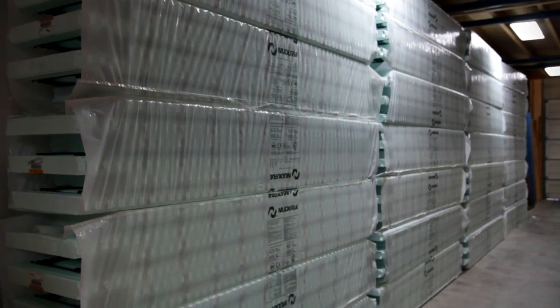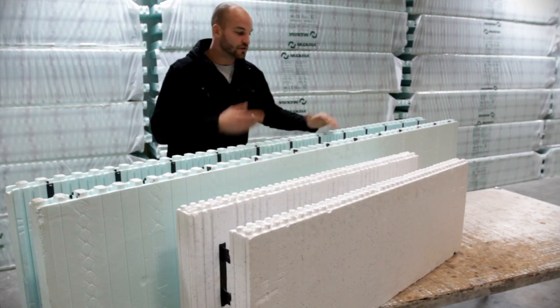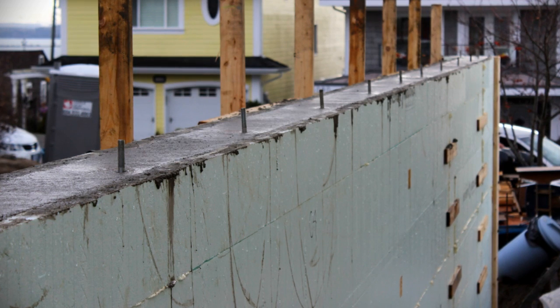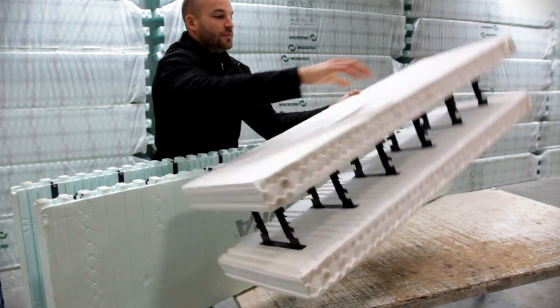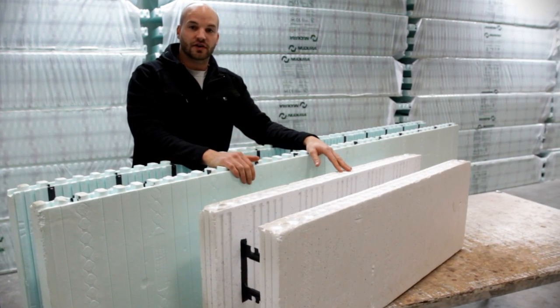Nudura is also completely reversible, which means there's no top, no bottom, no left, and no right. This means that if I cut a Nudura block in half, I can use the other half at a later date. With other ICFs there is definitely a top and a bottom, which means that if I cut any of it in half, the other half is going in the garbage.